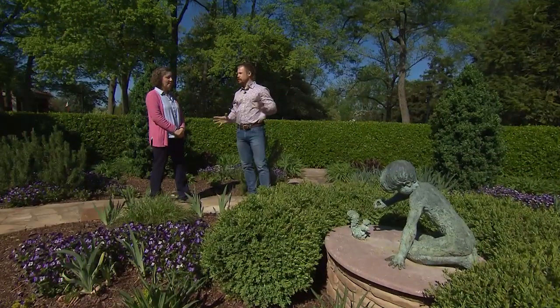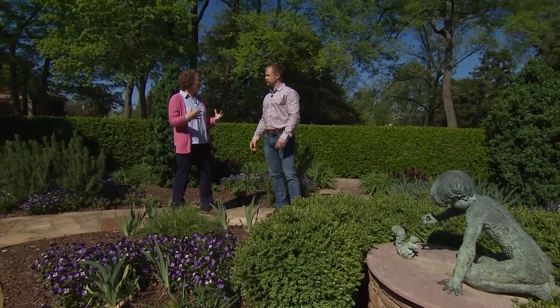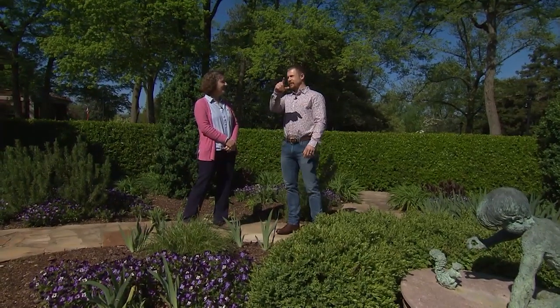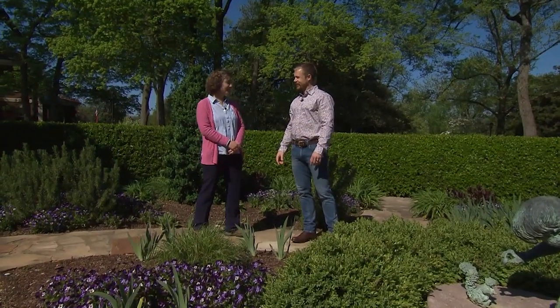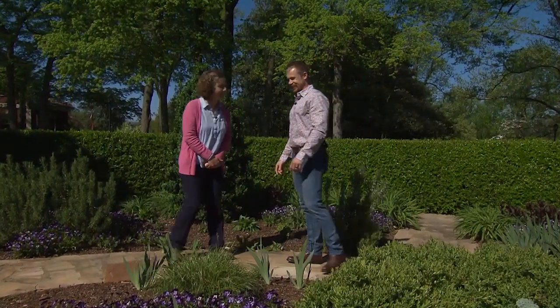Everything is so formal, and then you have this kind of rough-and-tumble wall that makes it a little more comfortable — just a little more whimsy. Feels like a garden. Speaking of whimsy, there was a little secret garden over there. Yes, there's a secret garden — would you like to come see it? I'd love to go peek in there. Let's go look.